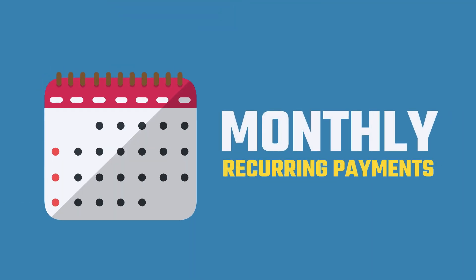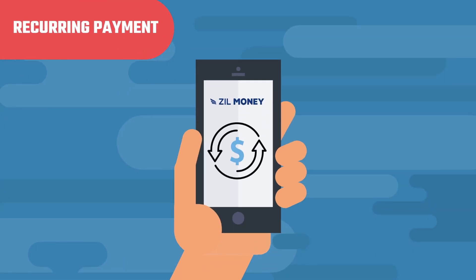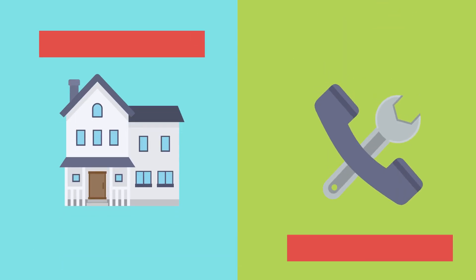For his service customers, Bob receives monthly recurring payments. He sets up a recurring payment inside the Zill Money app or via a link he sends out, especially when he collects monthly rent or service fees.